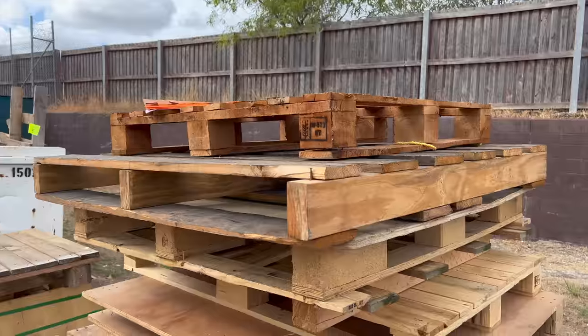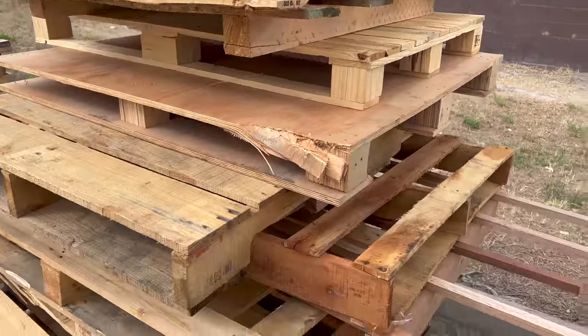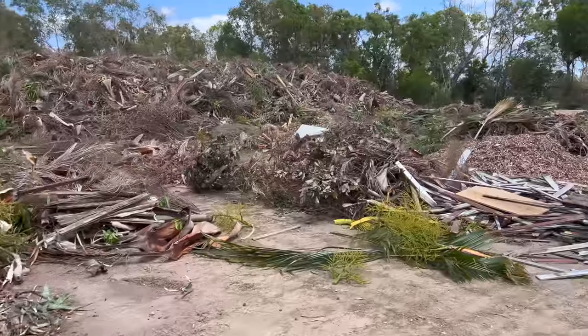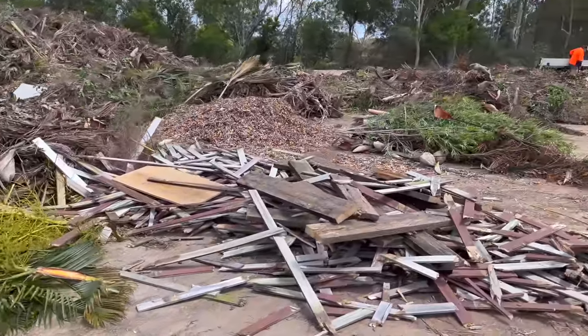I think I've just hit the jackpot. Check this out — I was dumping some green waste at the tip and there's a massive pile of salvageable timber. I didn't take it, but there's wood everywhere out there.